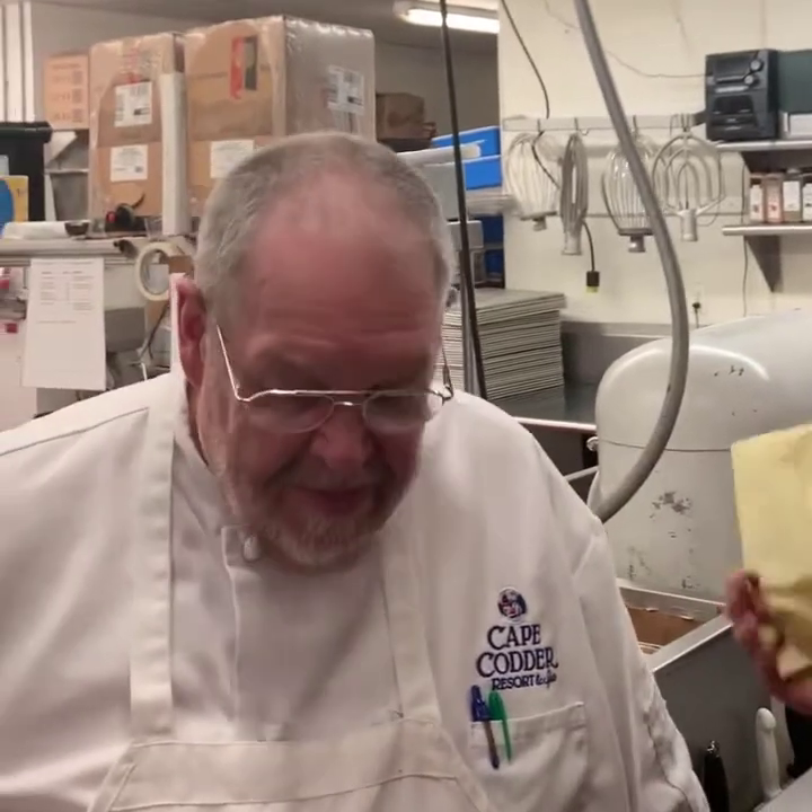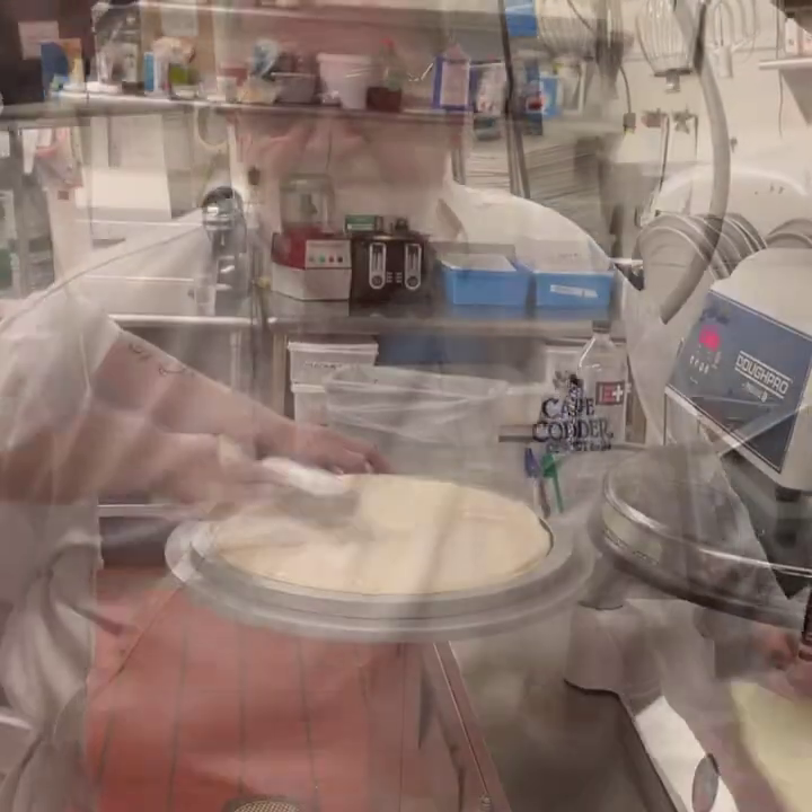Hi, I'm Amanda Catania from the Cape Codder Resort & Spa, and here we are behind the scenes in the kitchen. We've become famous recently for our amazing pizzas, and our Chef Bobby Bowl is going to tell us about what our secrets are.